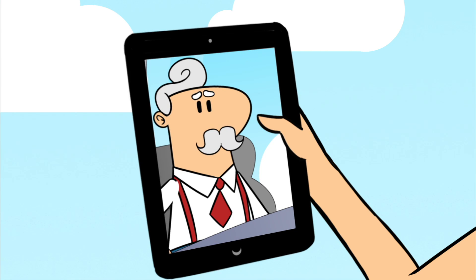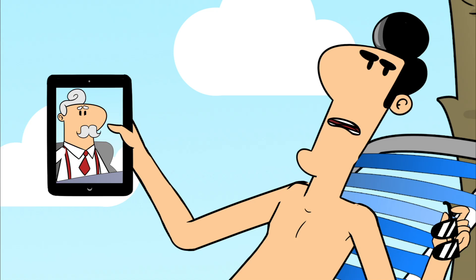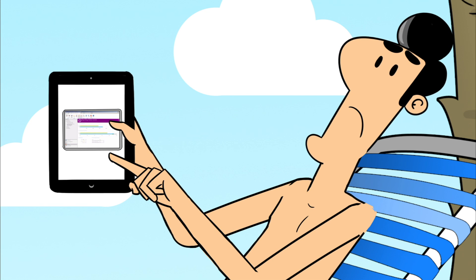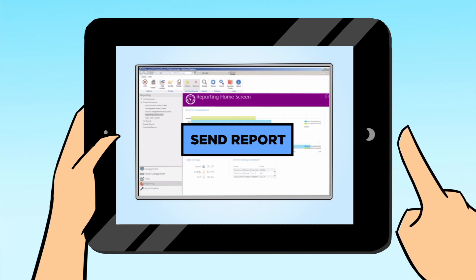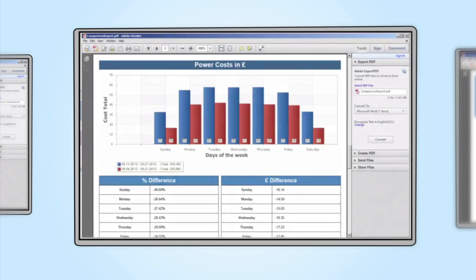Hey George, if it's not too much trouble, can I get a report on patch updates in the Tokyo branch? Sure, it'll be ready in a while. That George works so hard. And reporting to your boss is a breeze because Cloud Management Suite provides you with common report templates that you can customize.